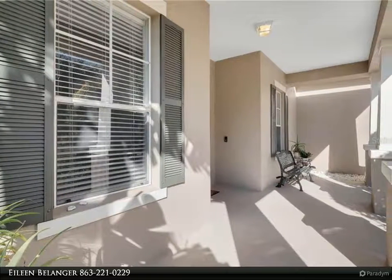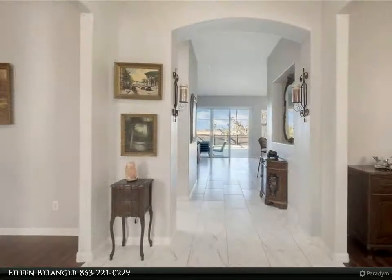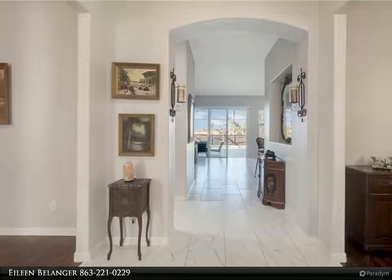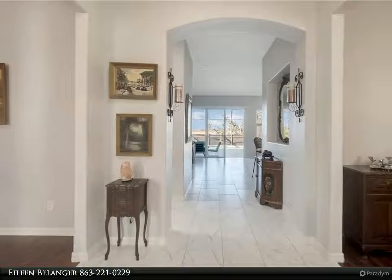The kitchen also includes a breakfast bar, closet pantry, and a breakfast nook with custom lighting. The great room is enhanced with volume ceilings, pre-wired for a surround sound system, and triple glass sliding doors leading into the screened patio and pool area.